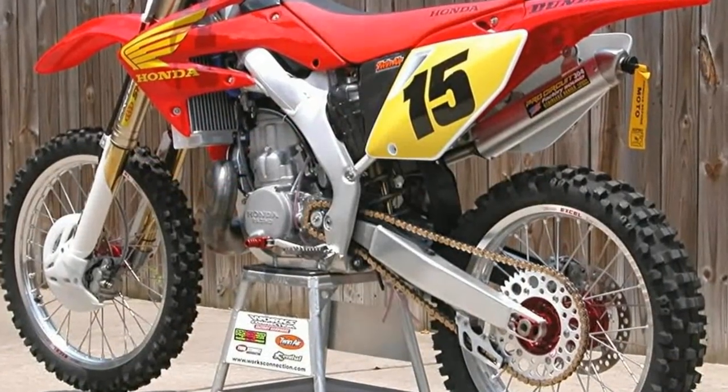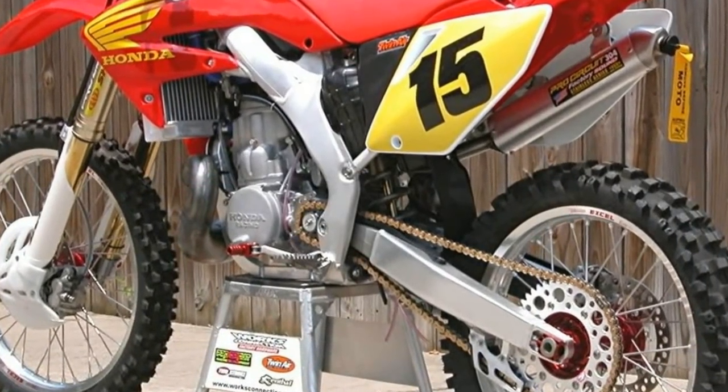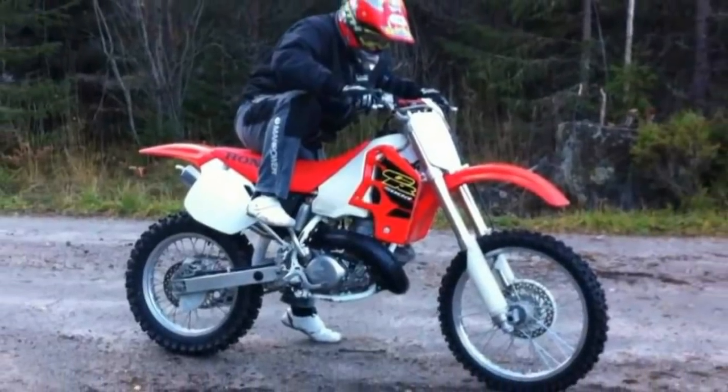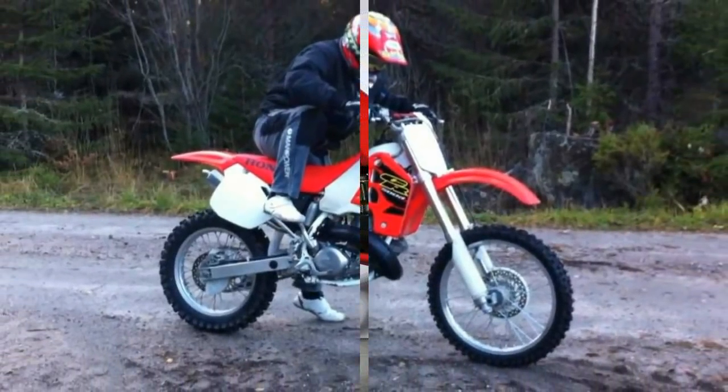In 1978, Honda released its newer version of the CR250M. They renamed the bike the CR250R. The R in the name stood for race.